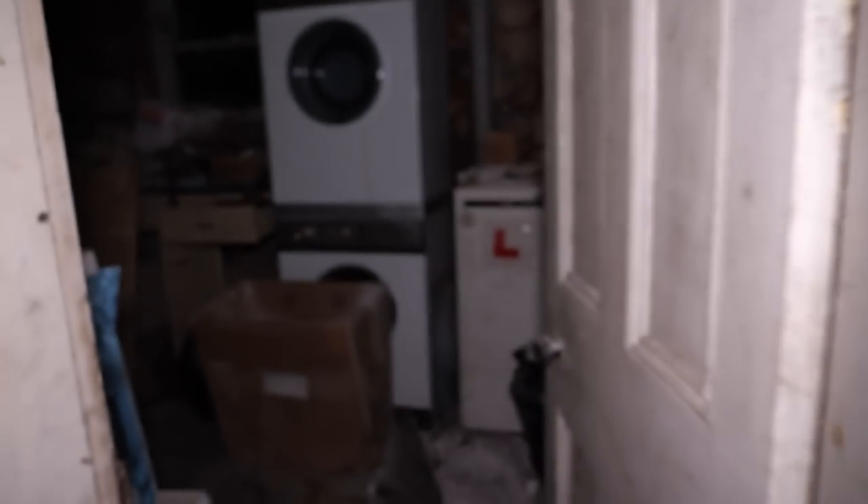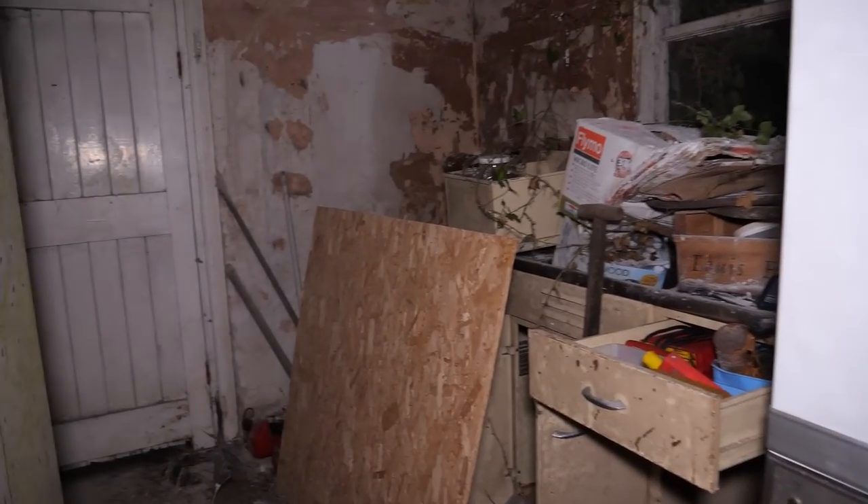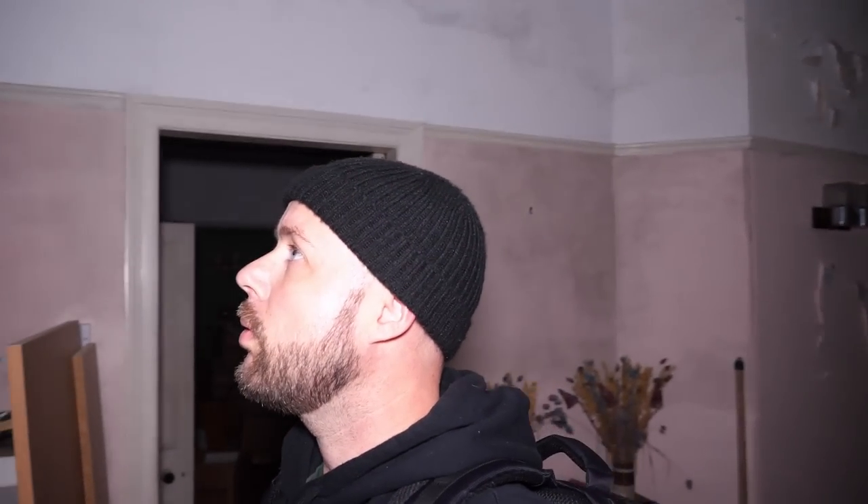Once we're done, I'm gonna look around and we'll go upstairs. I think there are four floors to this place. I don't think we had a look in here, did we? I wonder if that's the lady that used to live here.